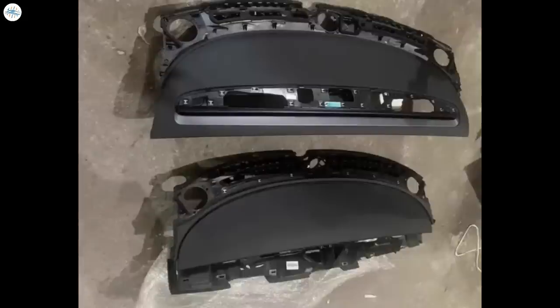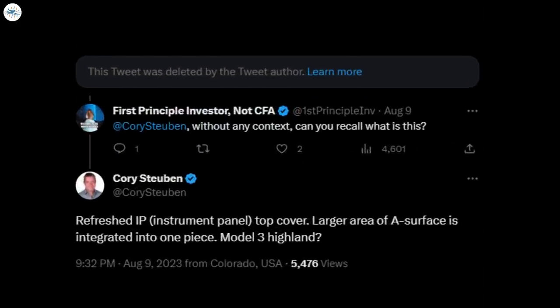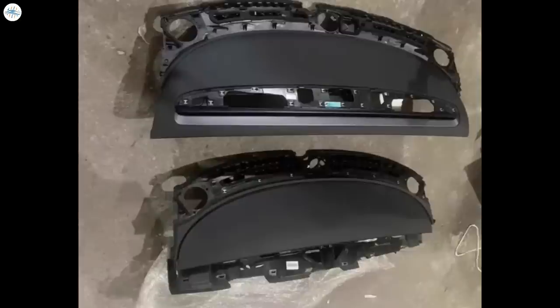In the photo, the original Model 3 dash is at the bottom, while the new Highland dash is at the top. As noted by former Munro and Associates president Corey Steuben, the new dash appears to have several more components integrated into a single piece, supporting the theory that Highland is about lower costs through manufacturing efficiencies. This photo also appears to show a new woven fabric material that will be replacing the wood trim that has been in the Model 3 since its inception. Many have been hoping that a driver display will be added to the Model 3 with this redesign, but that does not appear to be the case from this photo.